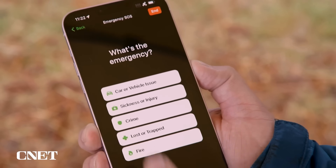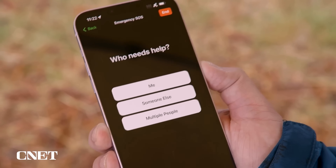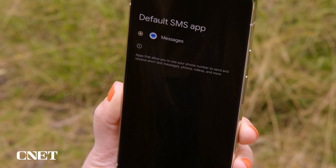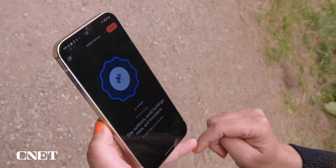These demos don't show it, but in a real emergency you'd actually be given a list of questions to answer about the emergency to help expedite the response. One important thing to note if you're using a Pixel: Google Messages will need to be your default messaging app. You'll also need to keep your grip on the bottom half of the phone with the top edges exposed to get the best signal.